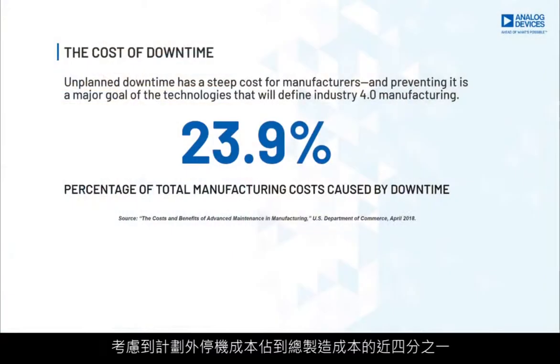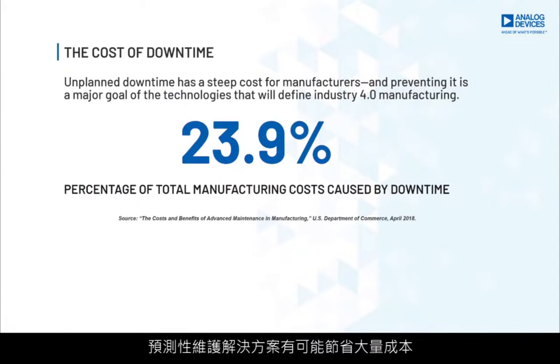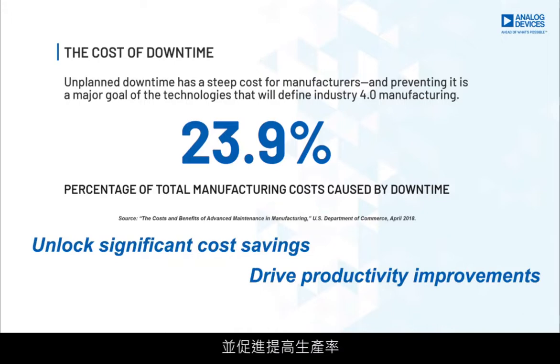Let's take a moment to look at the cost of downtime. Given that unscheduled downtime can amount to nearly a quarter of total manufacturing costs, predictive maintenance solutions have the potential to unlock significant cost savings and drive productivity improvements.